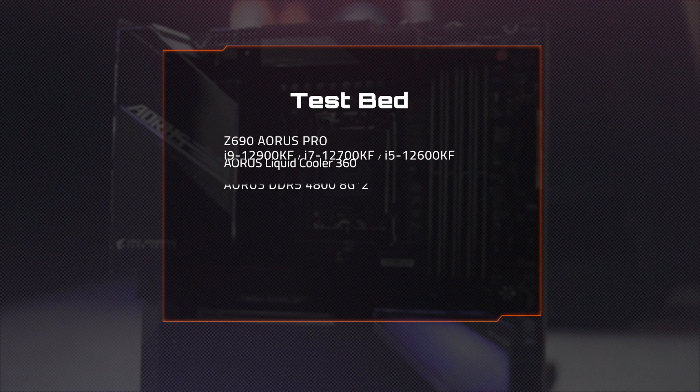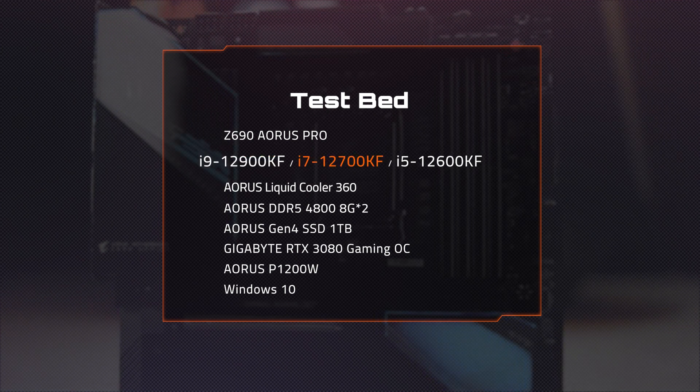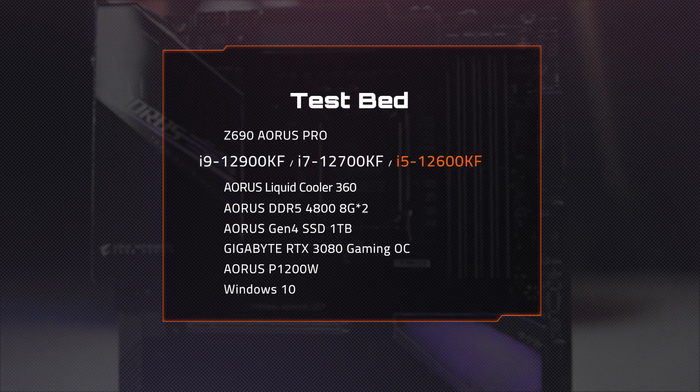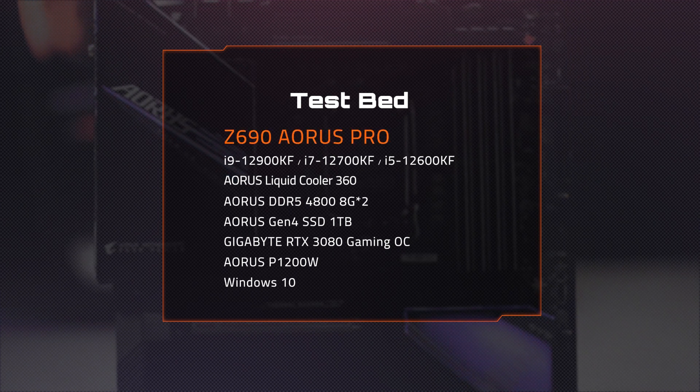We've tested three enthusiast-focused models: the i9-12900KF, i7-12700KF, and i5-12600KF. The board we were using for the test was the Z690 AORUS PRO.